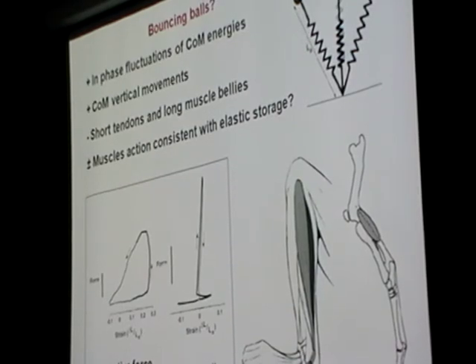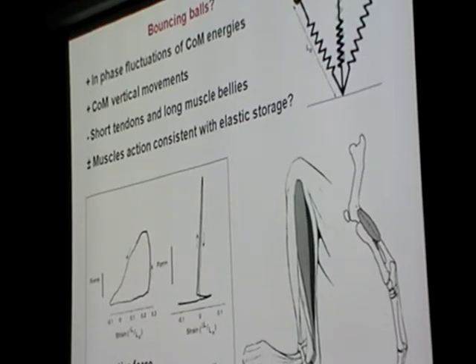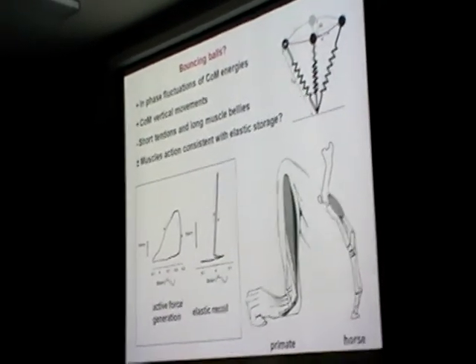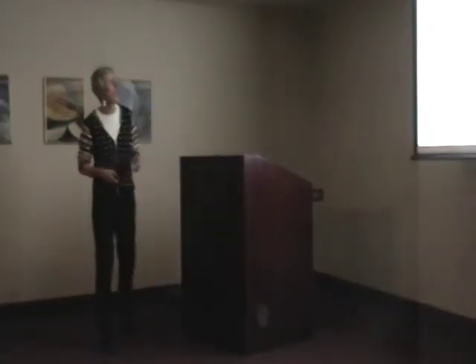So let's revisit the energetics of primate bipedalism. I've looked at several species and identified that they all do something similar — they walk bent-knee, bent-hip, and their center of mass energetics don't fluctuate out of phase like in human walking.